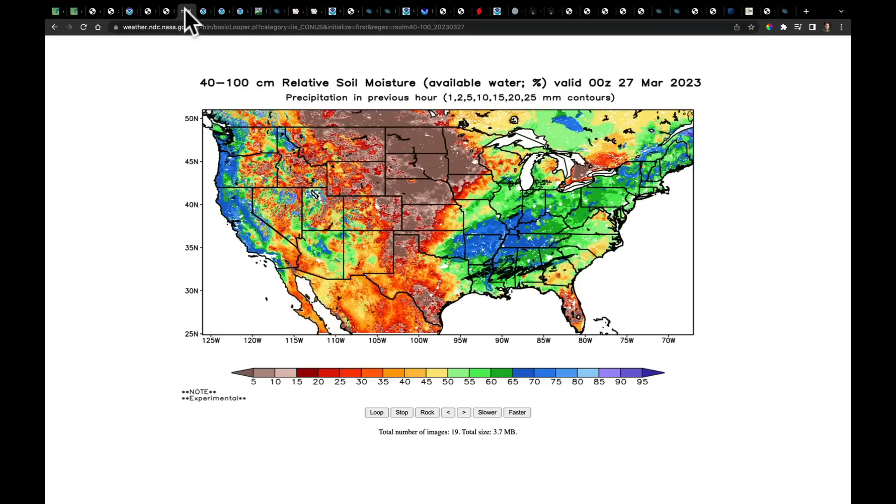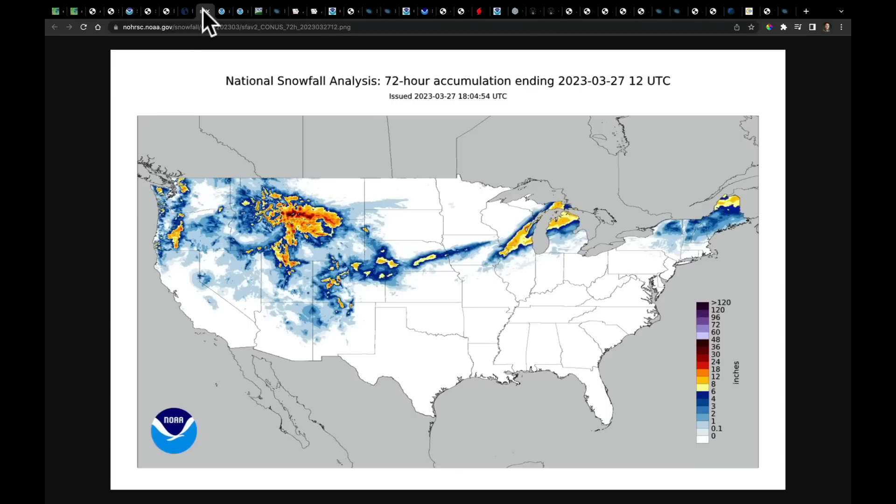I want to show you a different style of soil moisture map — relative soil moisture, representing the water that's available, shown as a percentage. Where we've had very heavy rainfall, we're saturated with a lot of flooding. But some areas show low soil moisture values because we still have snow sitting on top, and there's longstanding drought in that part of the country.